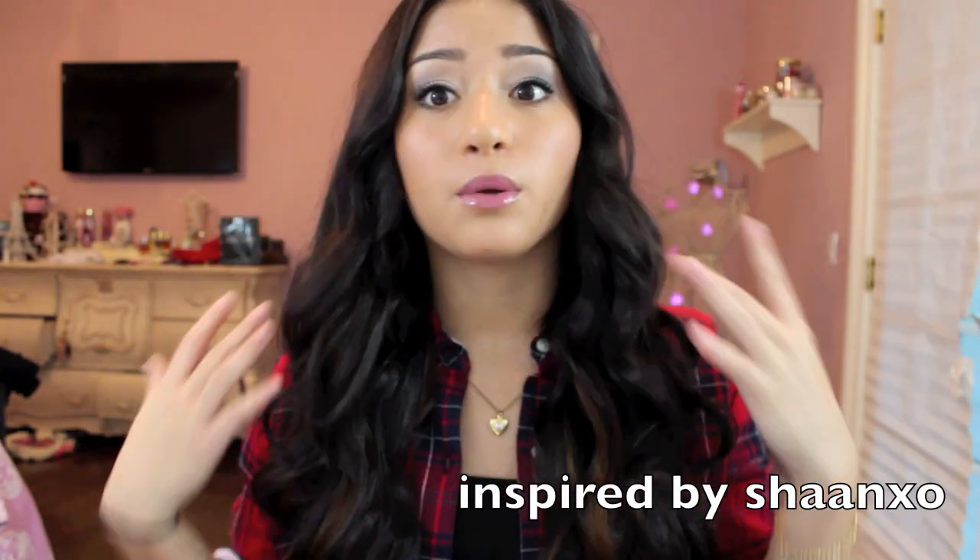Hi guys, it's Christina here. I just wanted to film this quick intro because my camera is dying after this long video. I basically used these extensions and did a getting ready with me video. If you guys like getting ready with me videos, then I will continue to do them. But since I didn't really have much to say in this video, please comment down below for my next one.